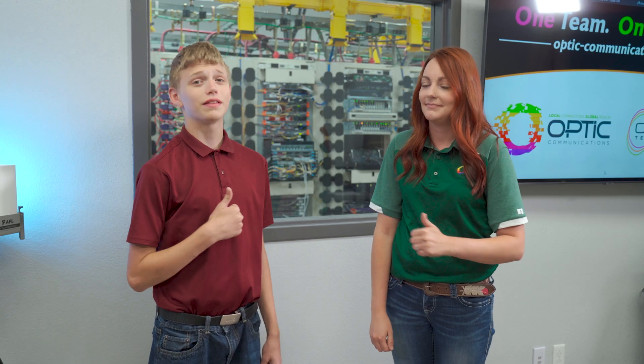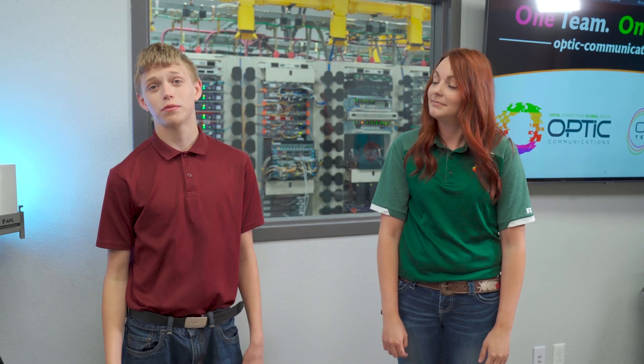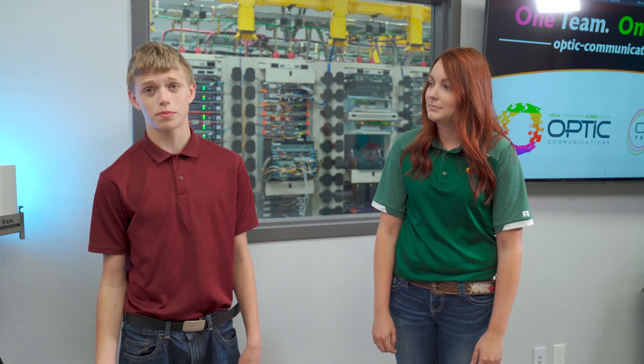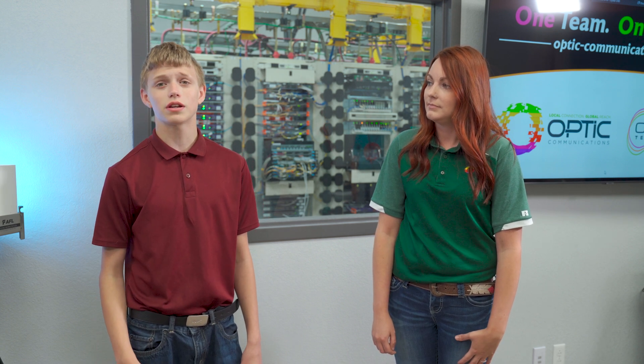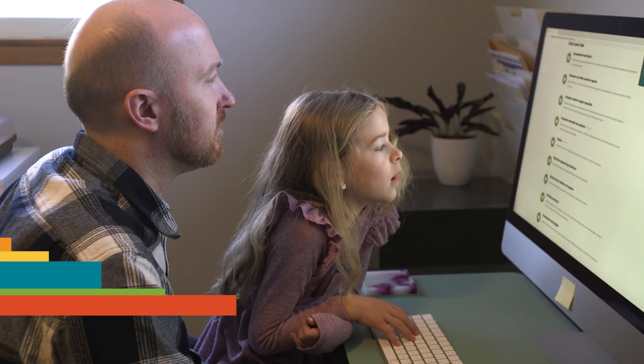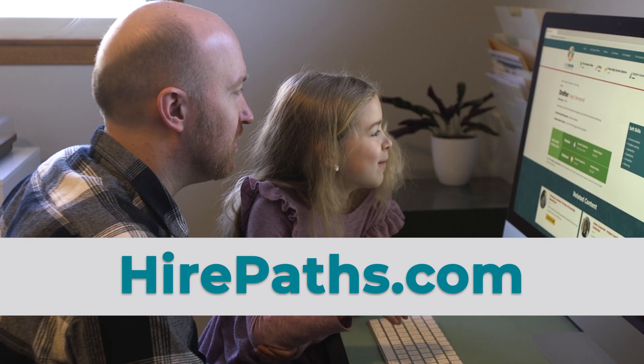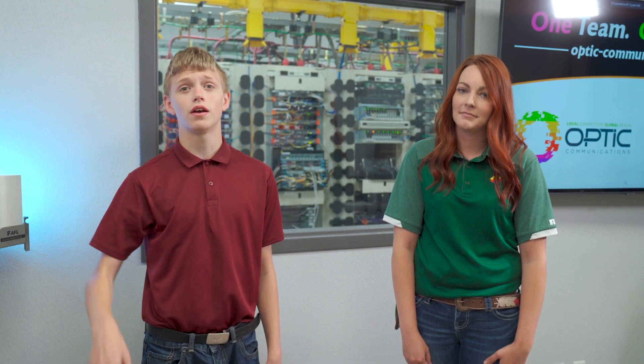Thank you, Jessie. I'd say this was a mission success. And thanks to everyone I met today at Optic Communications. I thought I knew so much, but now I have even more questions about how this stuff works. I guess I'm just going to have to check out those free online courses. Learn more about this and other high-demand careers at higherpass.com. Until next time, this is Gavin signing off in Columbus for Cool Careers. Have a great day.